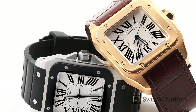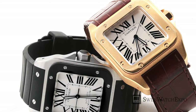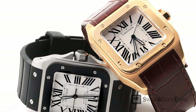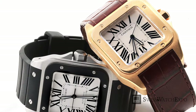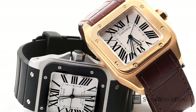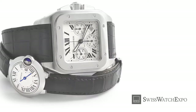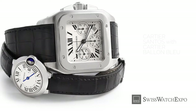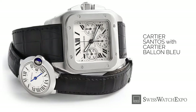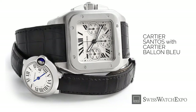As sturdy as it is sleek, the Santos features a solid square case punctuated with screws, giving it an industrial look. Despite this, it's still light on the wrist. While it's more masculine than other Cartier watches, it still bears the design DNA — from the clean dial and dark Roman numerals to the steel sword-shaped hands.